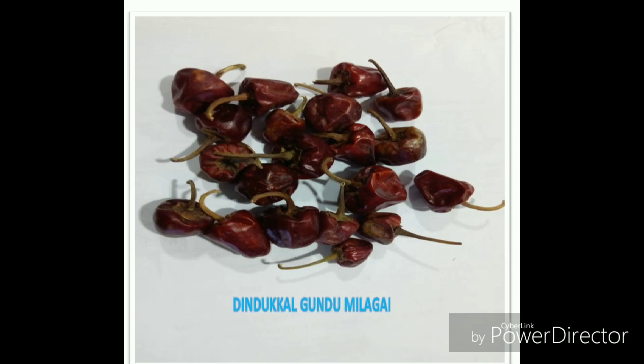The Mund chili is grown in Tamil Nadu and Andhra. It is small and round with a thin skin. It has a very unique flavor — barely spicy but with a distinctive taste that enhances the flavors of many dishes.